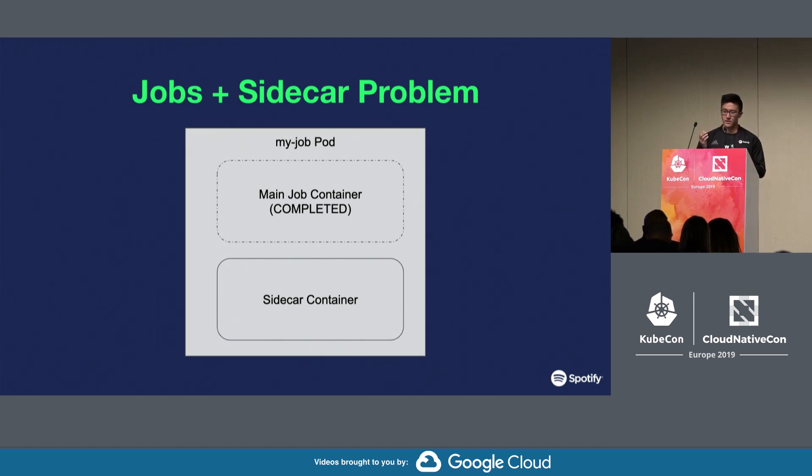The problem is where your main job container for your job pod will complete, but your sidecar container — which is usually a long-running process — will keep running. In Kubernetes, pods will not be marked as complete until all containers of the pod are also complete. So you end up with job pods and, accordingly, jobs that never complete.